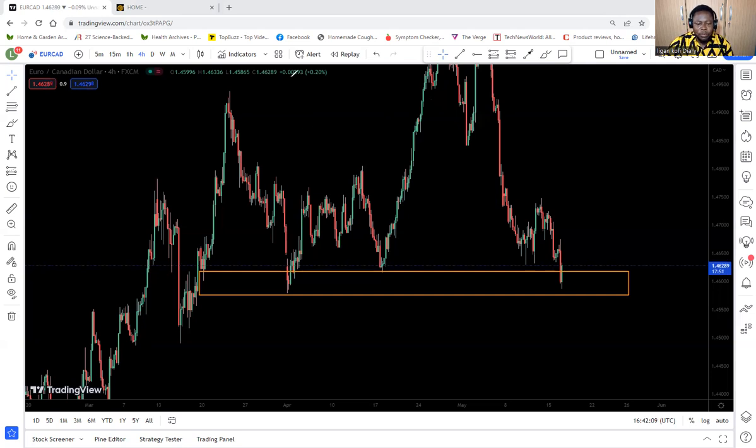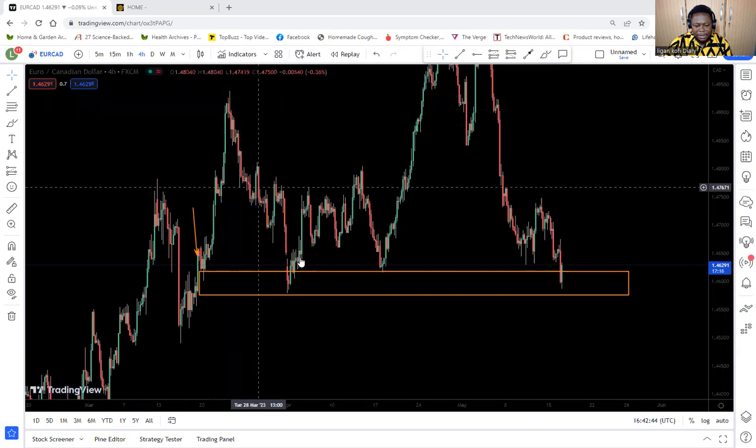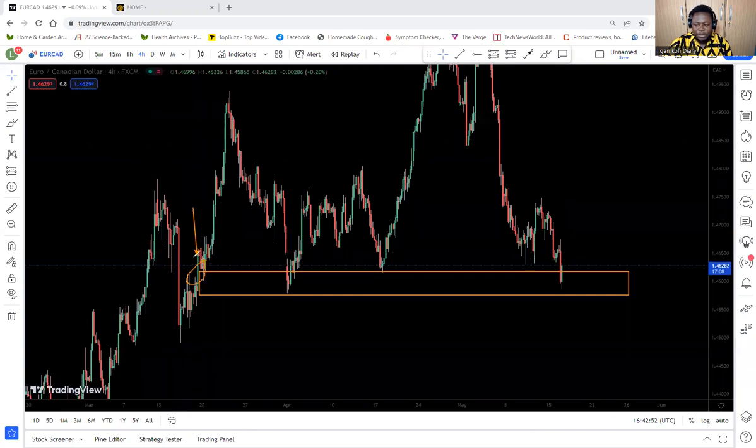If you want to look at that region carefully, there was one candle that gave the momentum. This very candle here — that bullish candle to the upside — is the one that gave the trade the momentum to know it would continue and break the previous resistance. So that area becomes an area to watch. When the previous high was made and then broke, you should know that when the trade comes back it is targeting where momentum was gathered, which is this region. When it came back to that region, it respected it nicely.